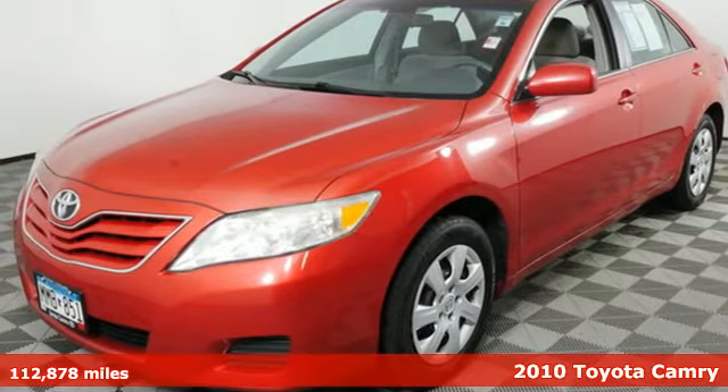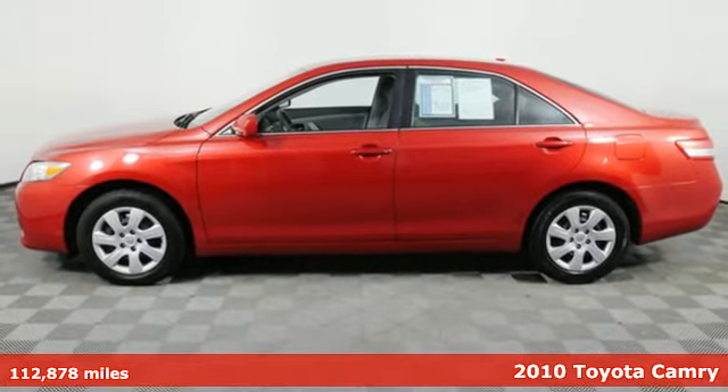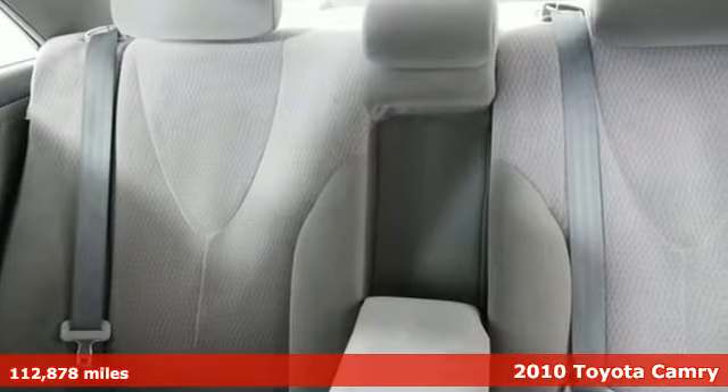It's a 2010 Toyota Camry. This is a car that demands respect. After all, not many cars have the tremendous history and pedigree of the Camry.